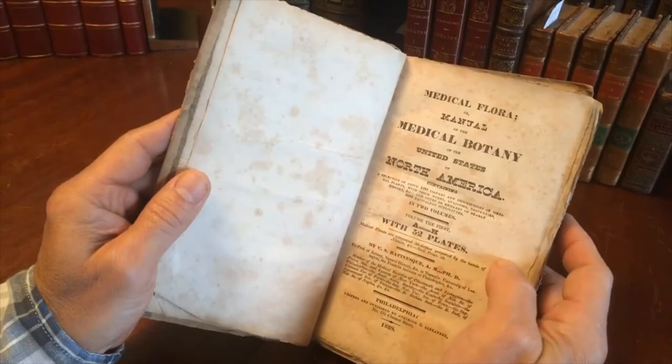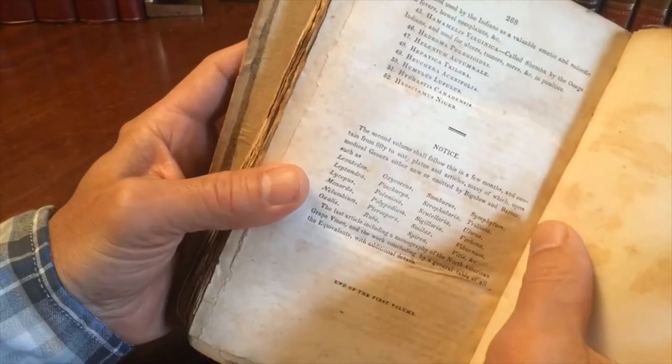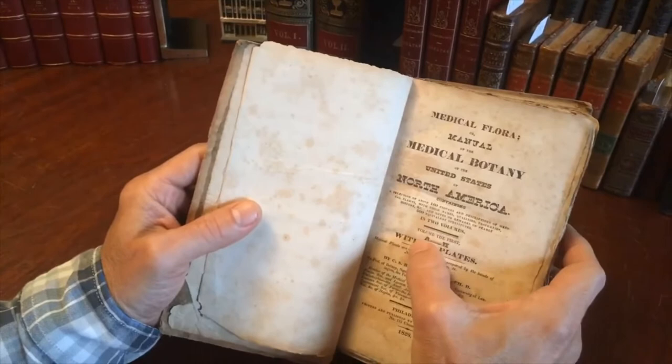What's interesting is at the rear of this volume here there's a notice that the second volume shall follow in a few months. Well it turned out to be two years later, but that's just a minor historical detail. We see that this covers plants with the letters A through H and it has 52 plates.